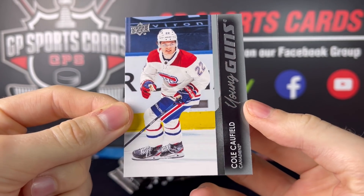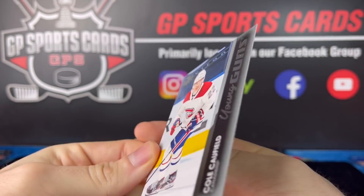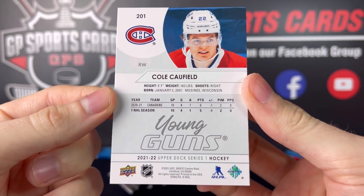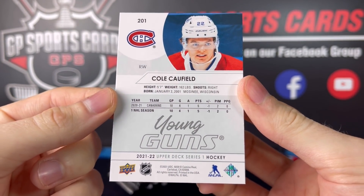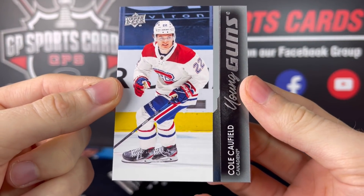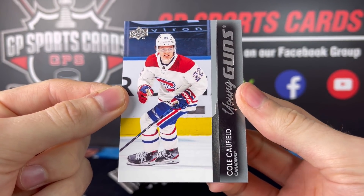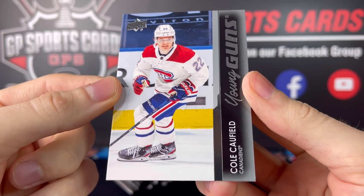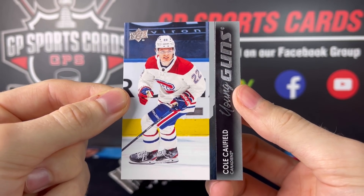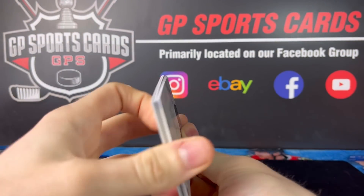Boom! Cole Caulfield! What a beauty. This kid's an absolute stud, that is so awesome. We got one of the two chasers. It's nice this year having two chasers — it's like one in six, maybe even one in three odds of getting one. Beautiful. Cole Caulfield. Ecstatic to pull this one. This is well worth the box and some. Gorgeous — looks like good condition as well. What a start to the day.